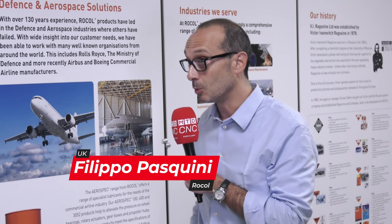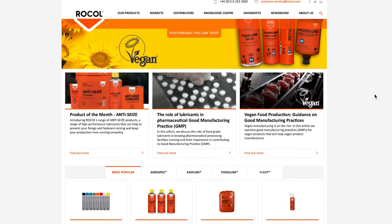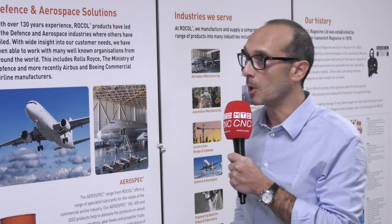ROCOL is a specialty manufacturer of industrial lubricants. It's part of Fluids Europe, which is an ITW division. We operate throughout all of Europe and ROCOL is located in the UK. We manufacture lubricants and we have a very strong focus on the UK market.